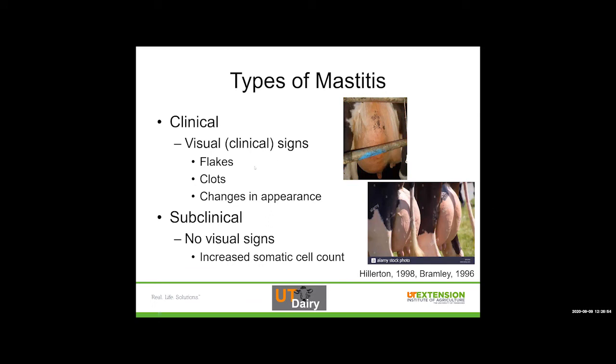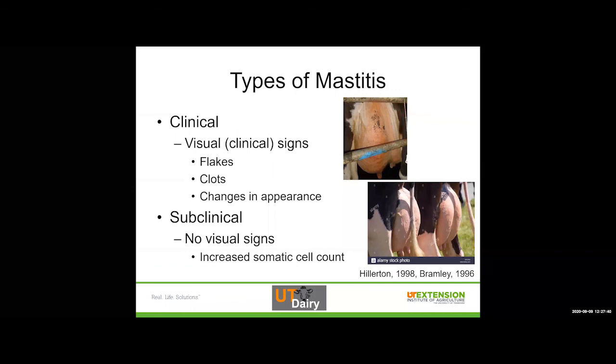We've got two main types of mastitis. With clinical mastitis, we have visual signs: in the milk itself we might see flakes or clots or changes in appearance, and in the udder we can see a quarter that's swollen, red, and if we touch it, it's probably hard and hot. With subclinical mastitis, there are no visual signs — we see beautiful-looking udders — but what we do see is an increased somatic cell count because the cow is having an immune response to an infection that's there.